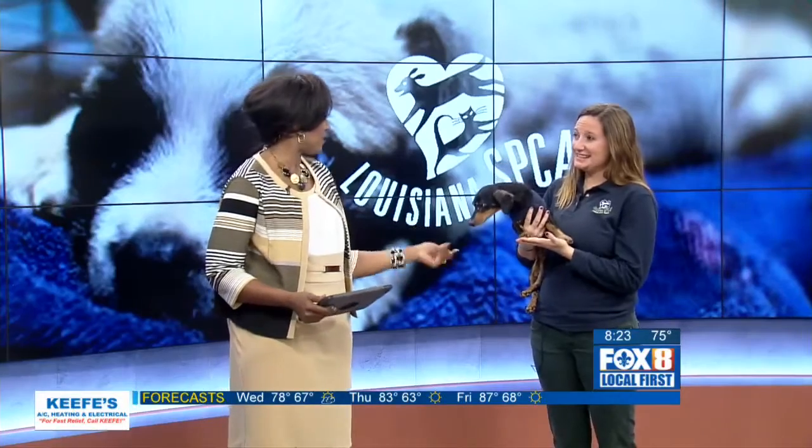Thanks for having us. First of all, who do you have here? This is Lisa — she's one of our adoptables. She was actually found running on the highway, and she is just looking for her forever home. She's ready to go.